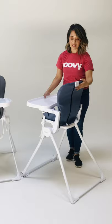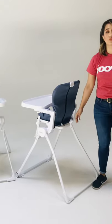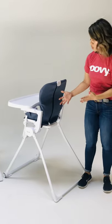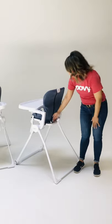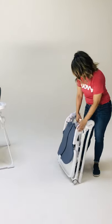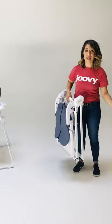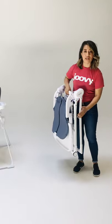Another thing you're going to notice that's different is how you fold this chair. It's actually been redesigned a little bit and it's a lot smoother and simpler, and that's why we call it the one-handed wonder. You literally just press on this tab and you're good to go. Super compact fold — we did not change anything there.